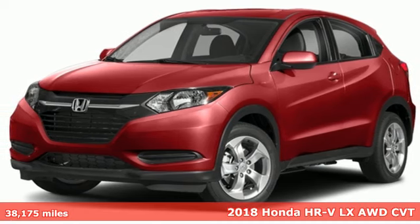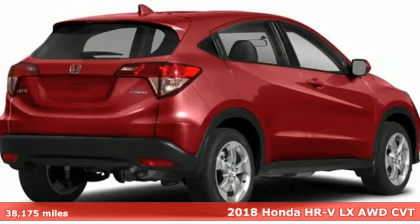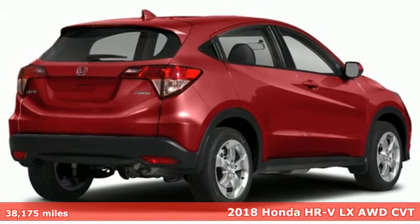Here's a 2018 Honda HR-V. It's Honda, so longevity comes standard.